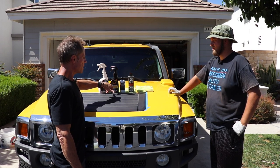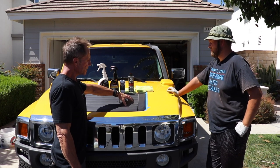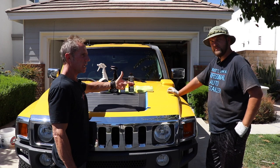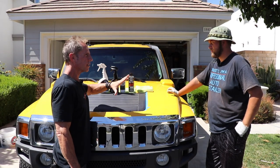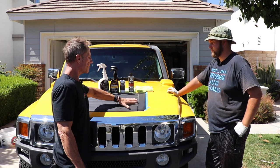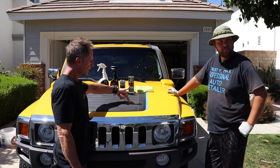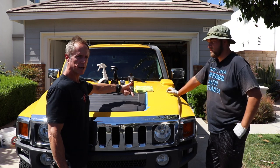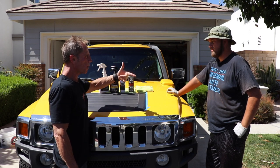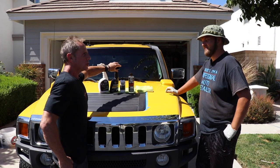What I want to highlight is this plastic trim. Many cars have it — Hummers, Jeeps — there are a few cars notorious for having excessive amounts of black trim. This is one of them. We are restoring the black trim. This Hummer is an '05, which makes it about 14 years old since this is 2019.